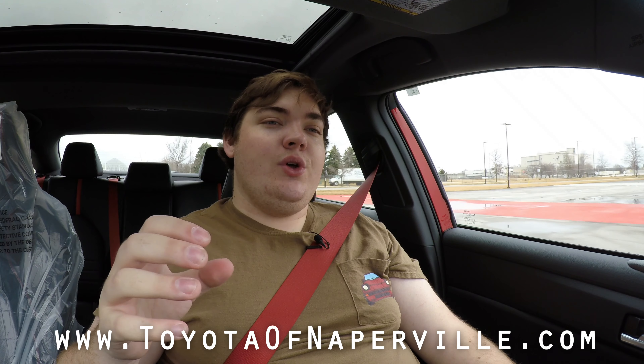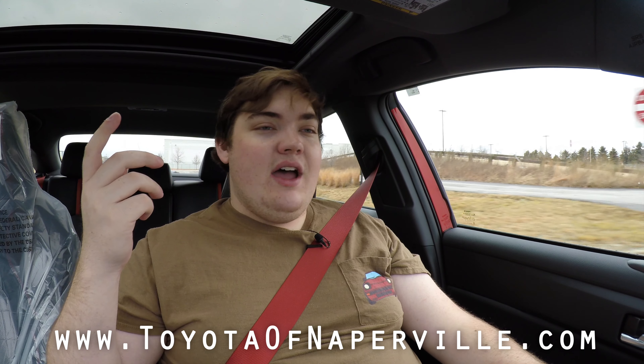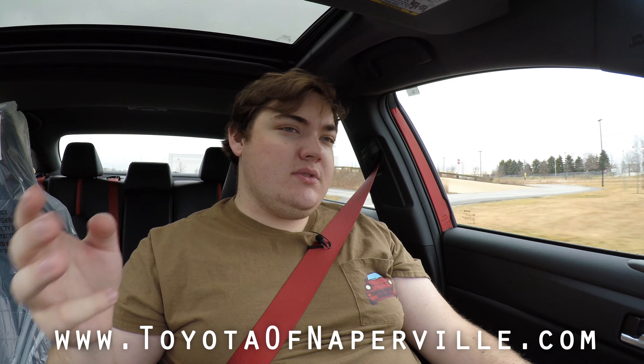Thank you so much Toyota of Naperville — they have a couple of TRDs on the lot, tons of Avalons, and hundreds of other cars. Any new Toyota that you want, they have a new Supra in their showroom and over a hundred used cars on the lot at all times. I've done Porsches, BMWs, Volkswagens, and Cadillacs from them — they get everything in. So if you're searching for a new car, please go check out Toyota of Naperville. I hope you guys enjoyed the video — don't forget to rate, comment, and subscribe if you really liked it. Take care guys!